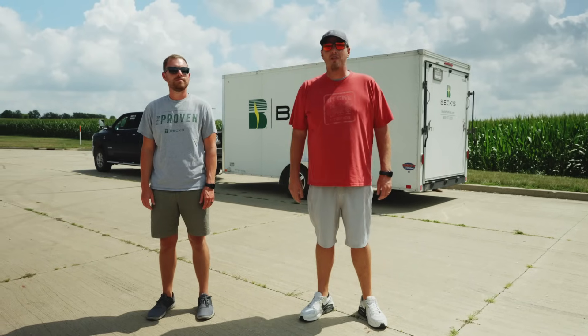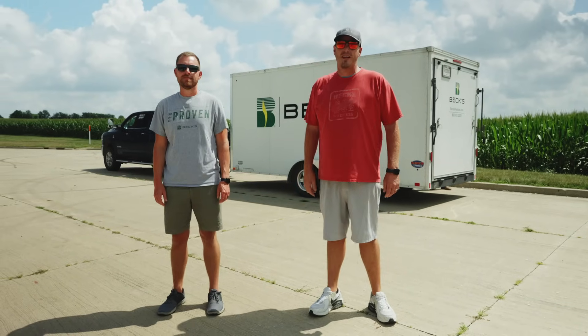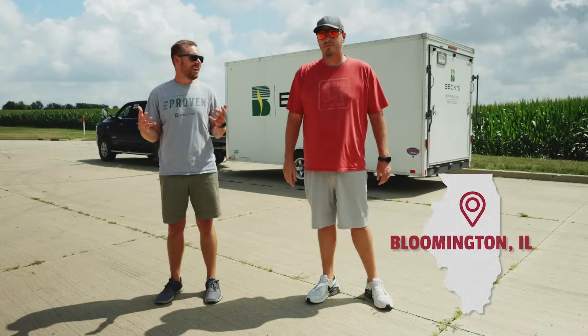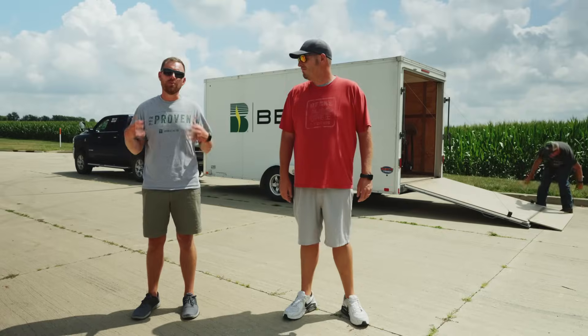What's up everybody and welcome back to another edition of The Dig, a series dedicated to helping you improve profitability on your farm. Today we are in Bloomington, Illinois, and we know that we've shown you guys some of the data and results from our ground versus plane versus drone studies, but today is all about showing you the behind the scenes of what goes into it.